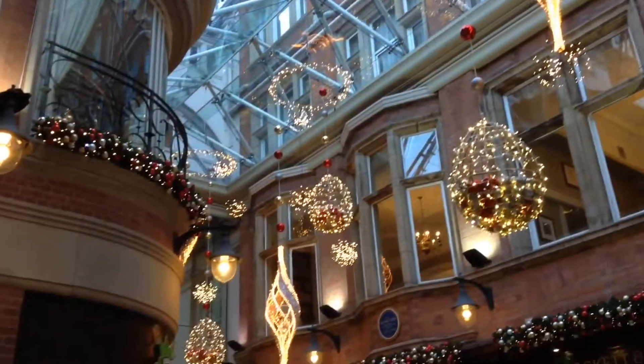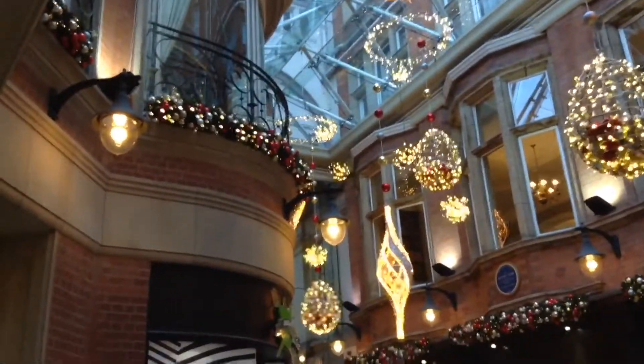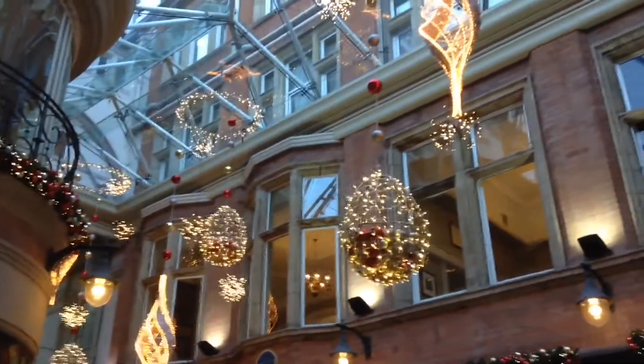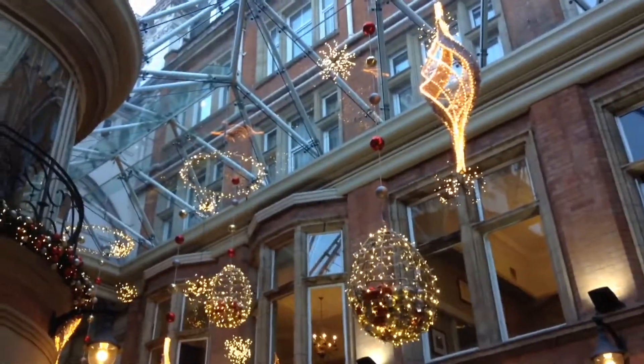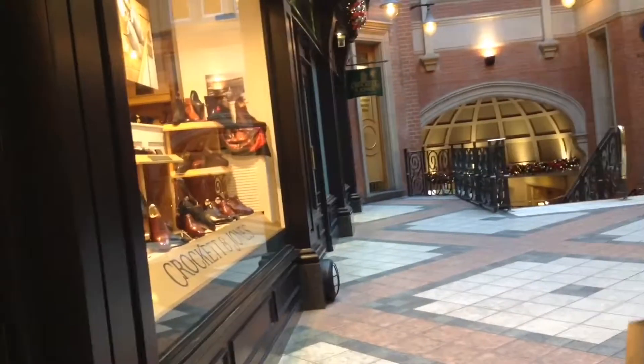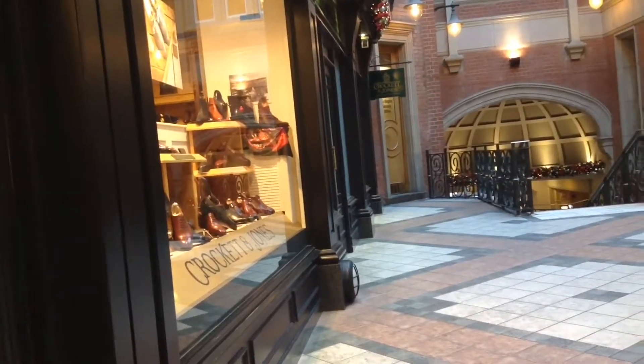Here are some shots of the hotel, which is called Burlington — it's a hotel chain, not the fast food chain — and it's really nice. Then we went onesie shopping because we wanted to have the full Christmas experience.